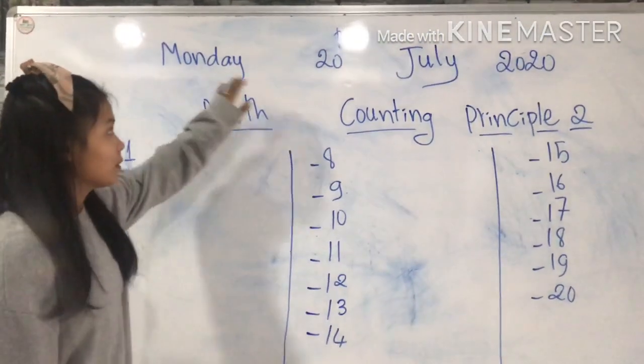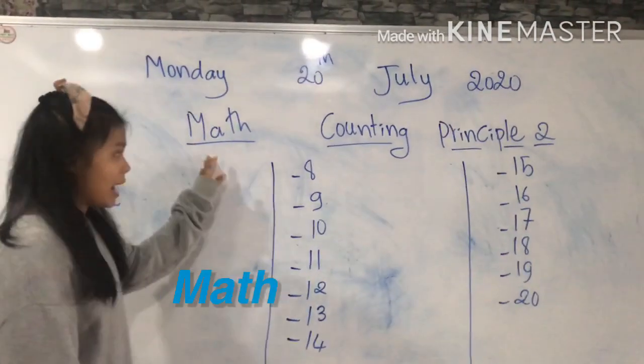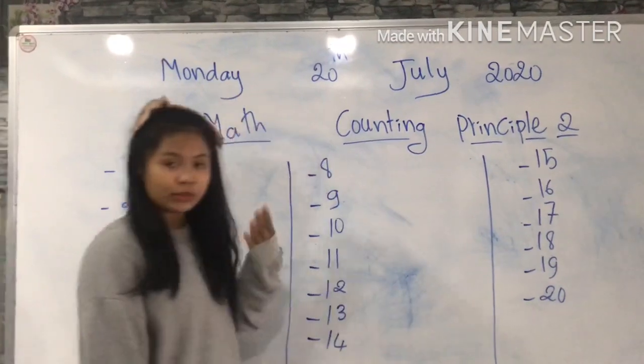Monday, 20th July 2020. Mark, Counting Principle 2. Can you read it by yourself?